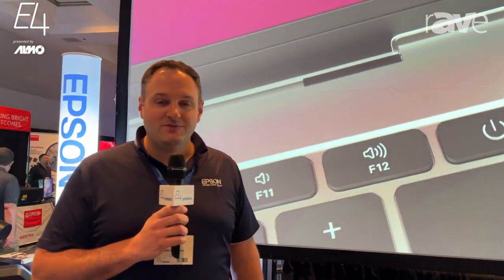Hi, this is Mike Vinesky with Epson. I'm here at the Exertus Almo E4 experience in Santa Clara. A really great show.